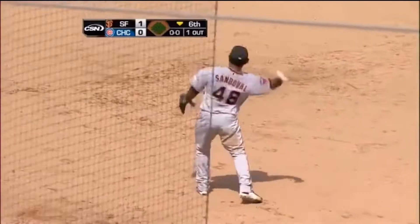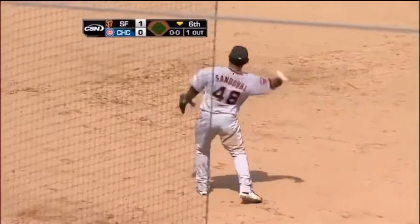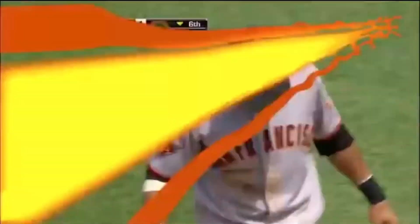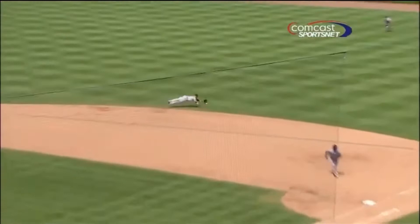He's been unbelievable. You talk about getting to the comfort zone in a position - Emmanuel Burris has been putting on a clinic, especially when he's had to go to his left. Good enough just to get to this ball, but then to roll over and from the seat of your pants throw a strike to Sandoval and make it look all so easy.